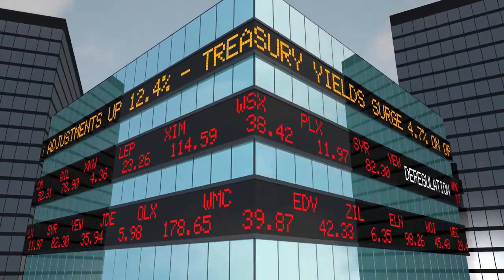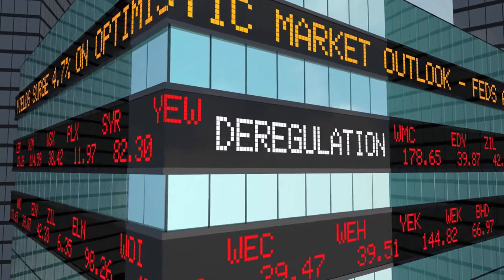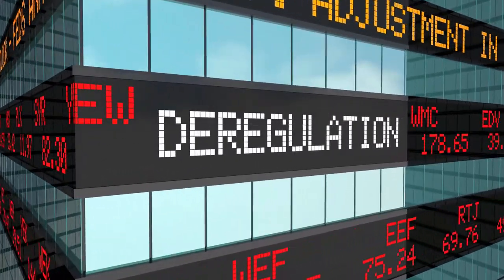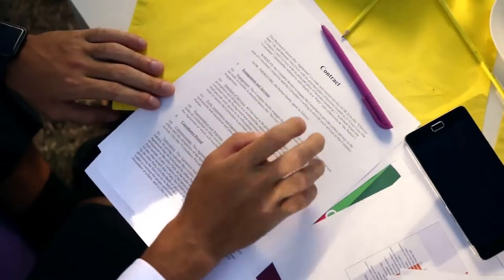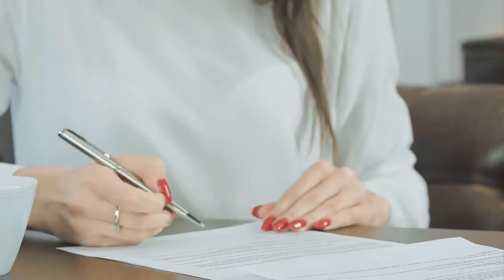As a general rule, used car lemon laws frequently provide car buyers recourse against the dealer of a defective car and often require dealers to repair, replace, or refund the purchase price of a non-functioning, or badly functioning, car. The term lemon has historically been used to describe articles or goods that are of inferior quality or in the act of misrepresenting an item by failing to acknowledge its flaws.